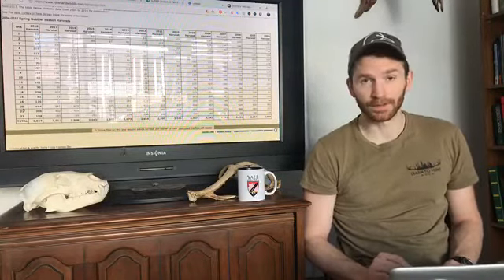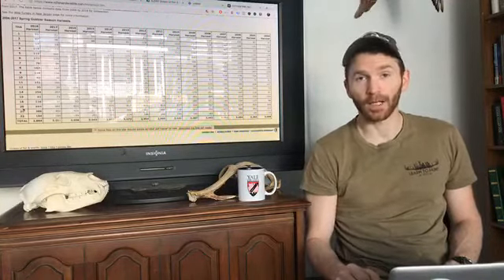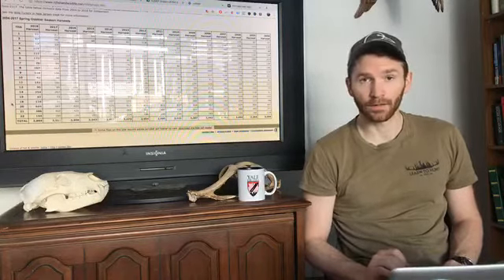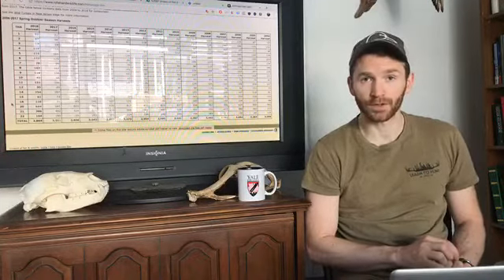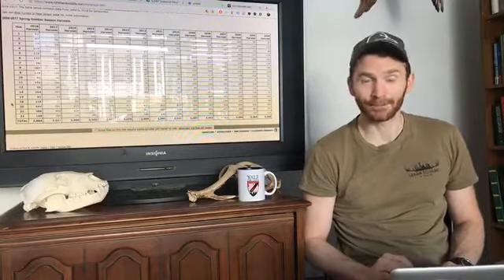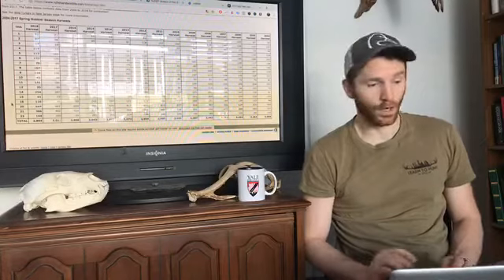I've chosen to hunt zone 20. When I applied in the lottery, I applied for tags in that zone and I did win tags for the second week — called B week — and the third week — called C week. So for weeks two and three of New Jersey's turkey season, I have tags to hunt zone 20. But I've never been there before and I've got to figure out where I can go.